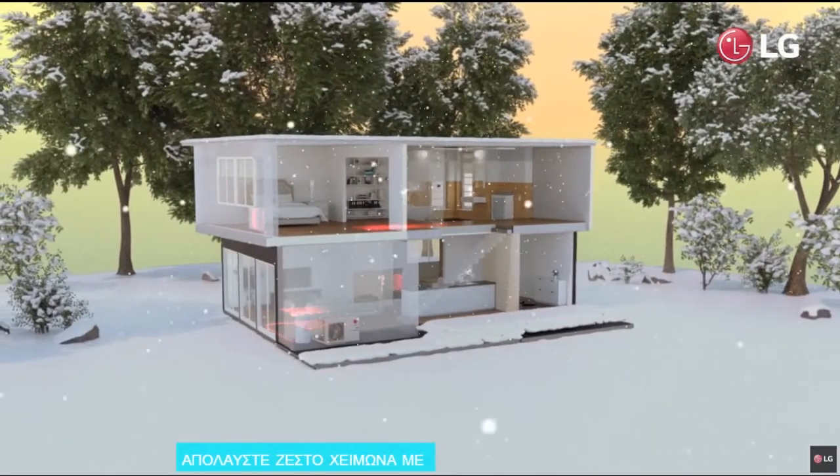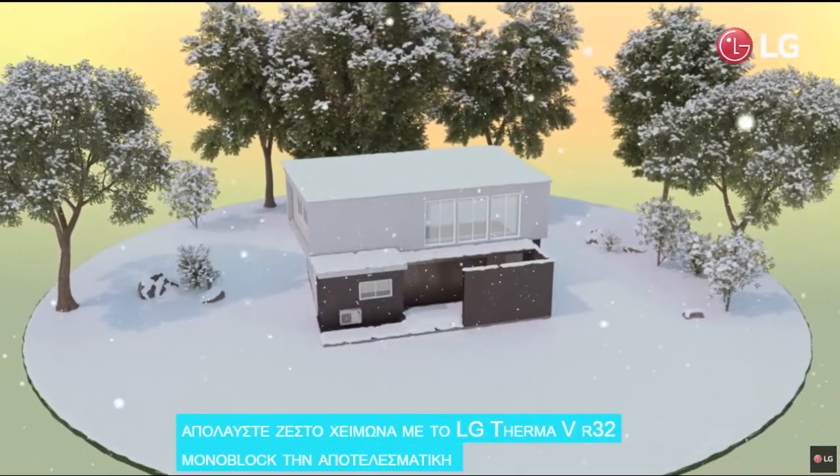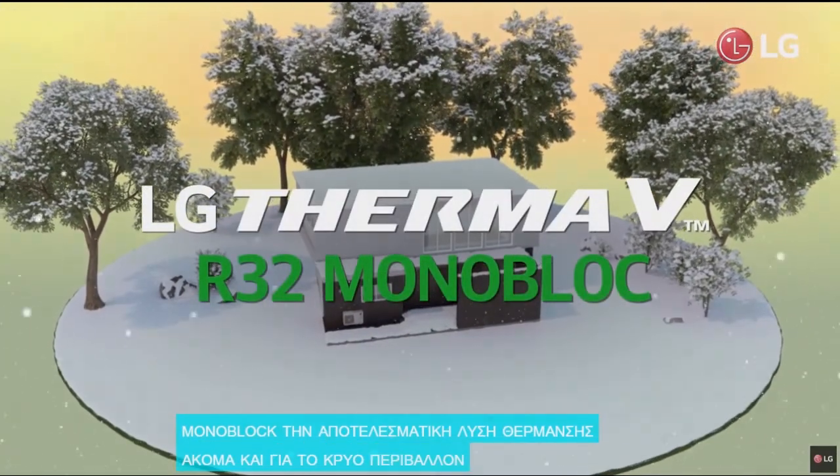Enjoy warm winters with LG Therma V R32 Monoblock — the efficient heating solution even for the coldest environments.